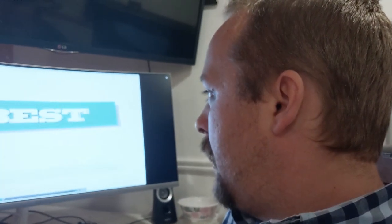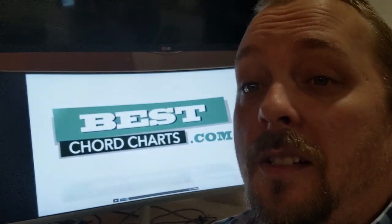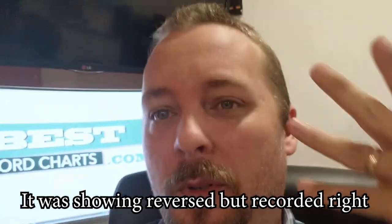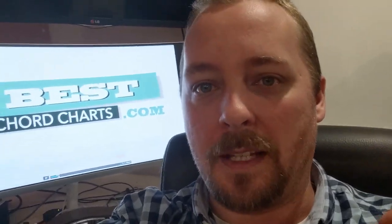A lot of you guys are into guitars, so I wanted to tell you about my friend Scott. He's got a cool website he's in the middle of making — it's called bestchordcharts.com. I saw this idea in its initial stage a while back and I thought, wow, this is amazing. He's finally getting it developed into something that's gonna be user-friendly and it's really cool.